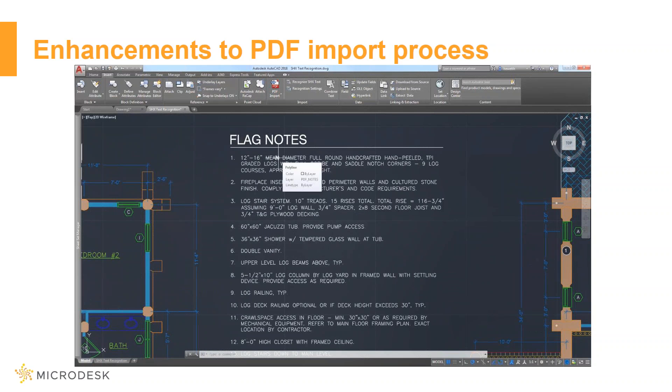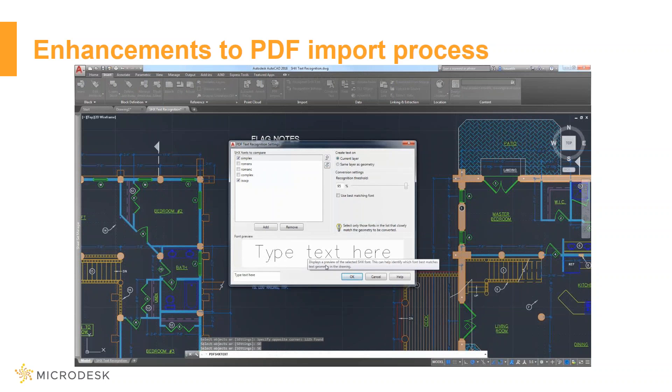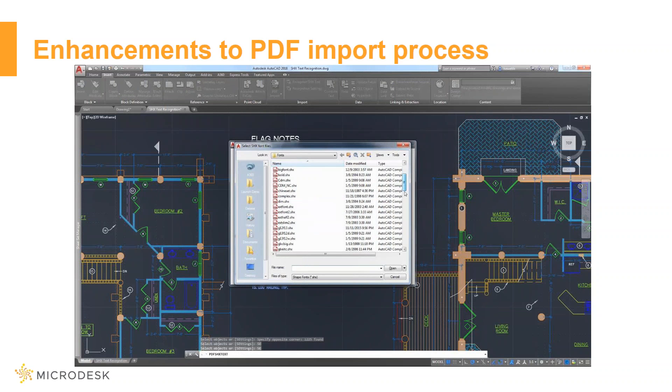PDFs have been added to the supported import file formats. You can import geometry, TrueType text, and raster images from a PDF file or underlay into the current drawing as AutoCAD objects. Afterwards, you can use the SHX text recognition tool to quickly convert imported geometry from SHX text to text objects. In the settings, you can add and remove fonts that you typically work with.